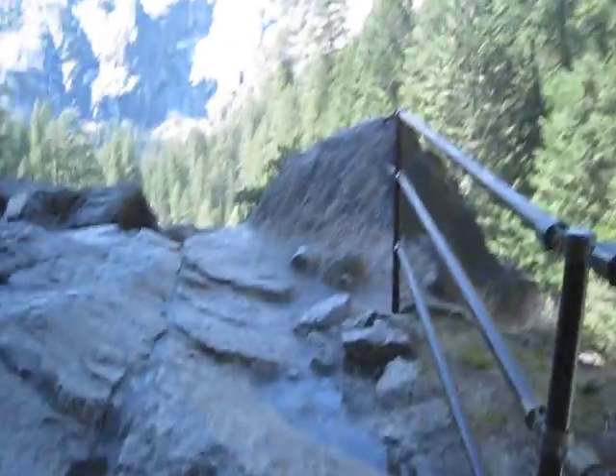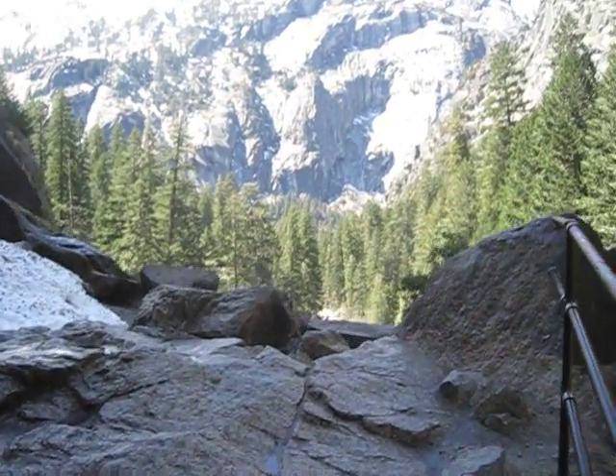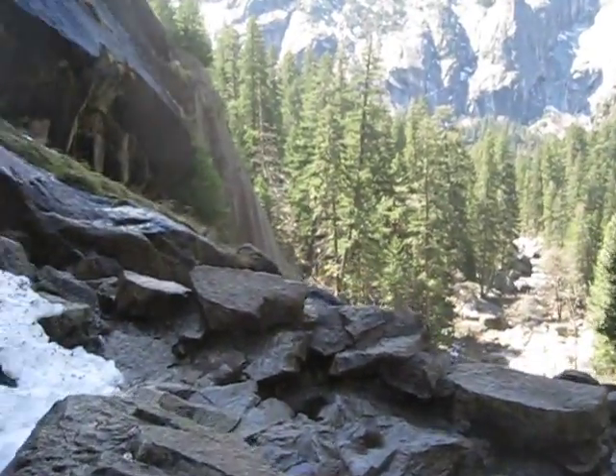I just want to kind of show you this much. So here we go. We're going to head down, and as you can see, there is an awesome view. And right down there, it's going to be our descent to where we were, where we started this trail.